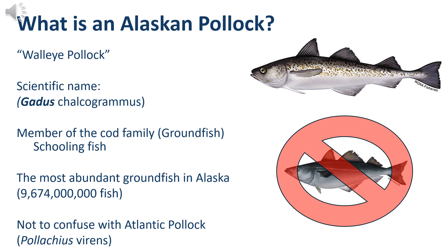What is an Alaskan Pollock? It's a walleye pollock, in the genus Gadus, meaning it is a cod. Because it's a cod, it's considered a groundfish, since its main habitat is just above the seafloor. They do school, and they are the most abundant groundfish in Alaska, with over 9.6 billion fish. Don't confuse it with Atlantic Pollock, which is not in the genus Gadus and is only found in the Atlantic Ocean, while walleye pollock are only in the Pacific. You can identify Alaskan Pollock from other Pacific cods by the lack of a barbel under its chin and its blotched dorsal area.